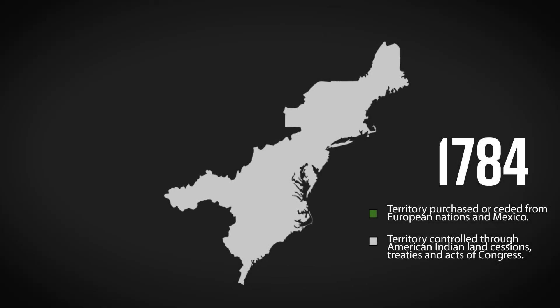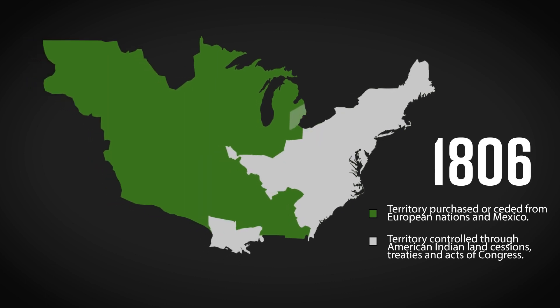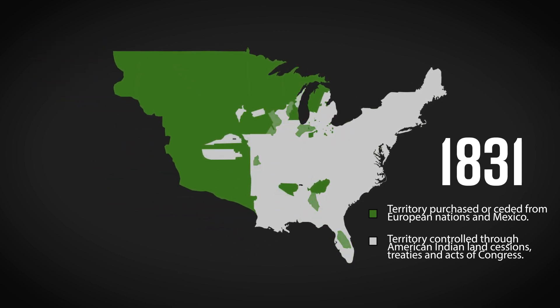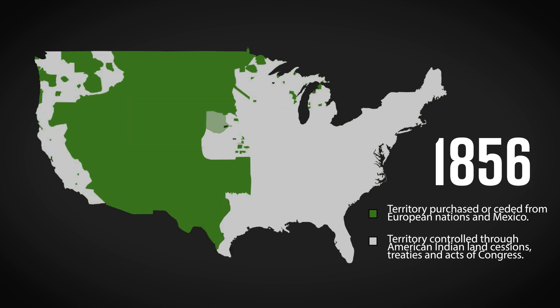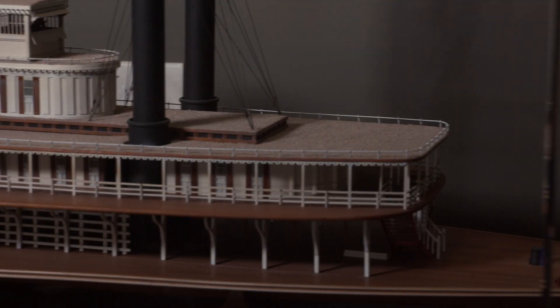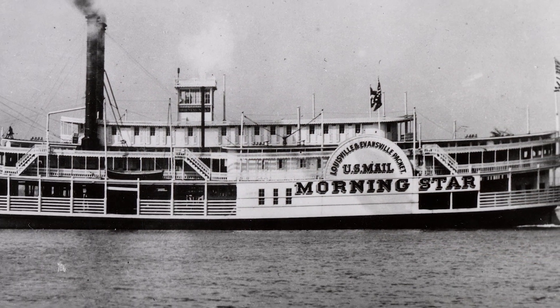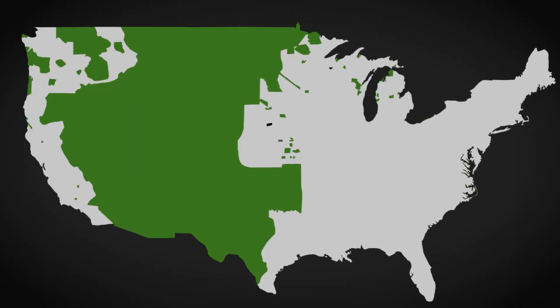In the decades after the United States gained independence, the country expanded westward into lands inhabited by Native Americans or previously colonized by other European powers. All the while, the U.S. Postal Service grew to meet the demands of the growing nation. As the U.S. Postal Service itself expanded, private businesses began contracting with the Post Office for mail delivery services.